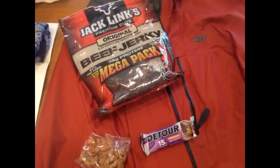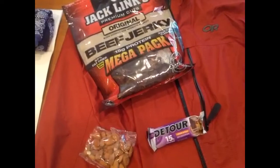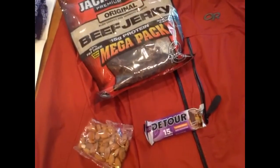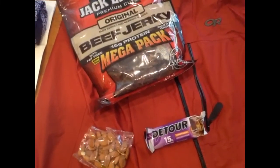Besides water, which you should bring a couple of sixteen ounce bottles at the very least, you should bring some snacks. Bring a little extra energy bars, almonds, beef jerky. You might not be hungry for these during the day, but if you get lost, you're going to really be thankful you brought them.